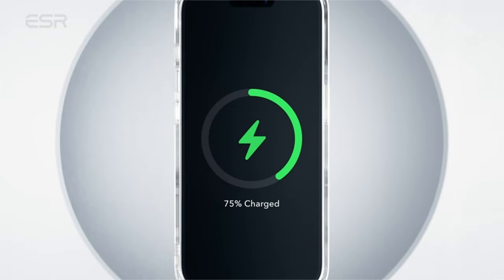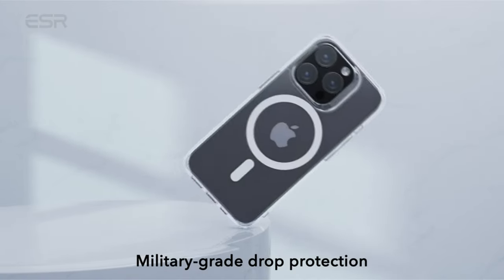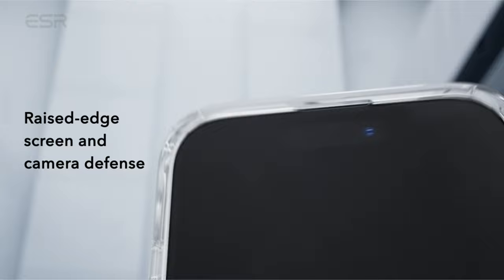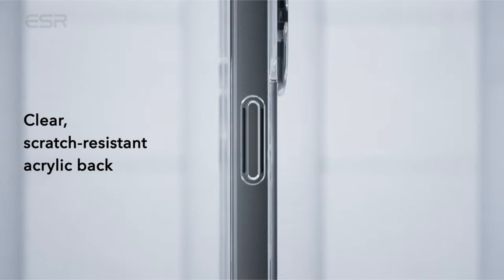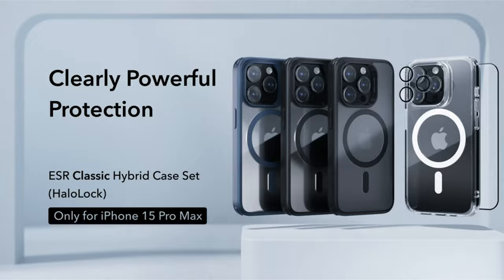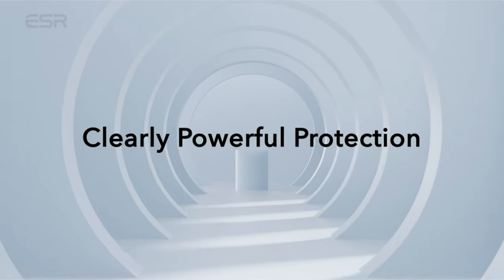The case also offers raised-edge protection for the screen and a camera guard lens frame for added scratch resistance. The case is designed to highlight the style of the iPhone 15 Pro Max, with a scratch-resistant, crystal-clear acrylic back that maintains amazing clarity over time.